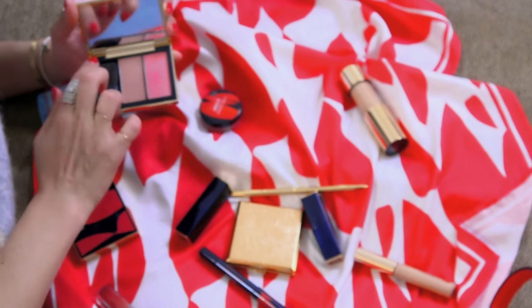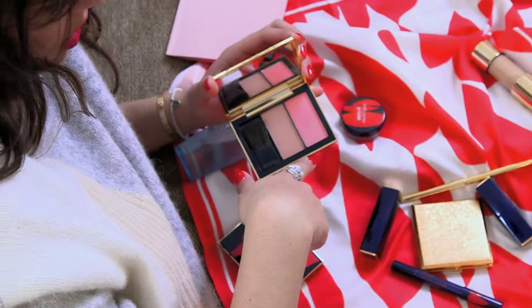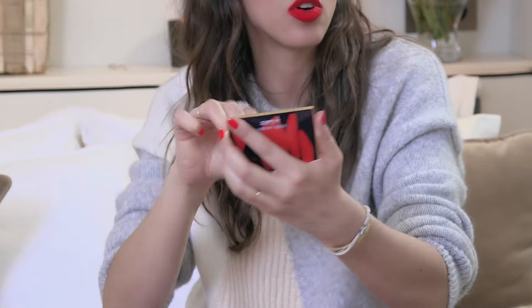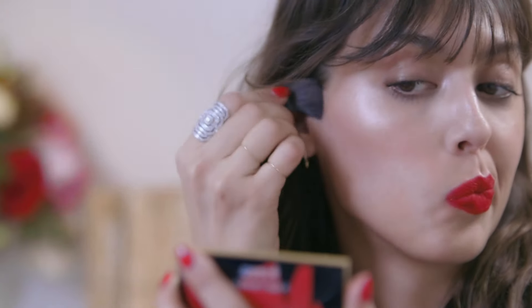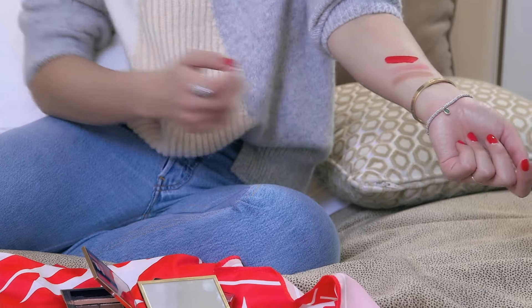This is the duo blush. I love to start with the nude and then go with the pink. The nude one is a bit peachy — just right here to sculpt a little more. If you're fairly light, you can use it as a bronzer or even just as a blush; it's super nice. And the other one is a beautiful pink. I love these two colors together so much.